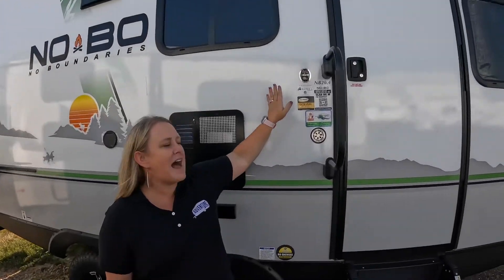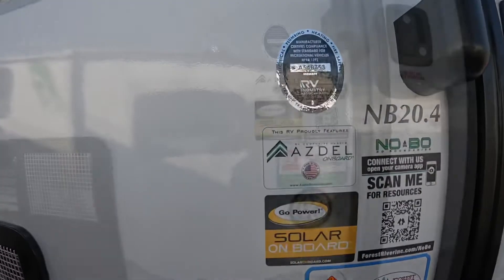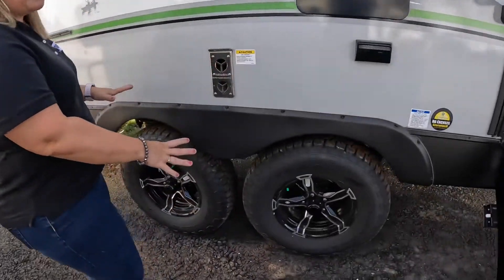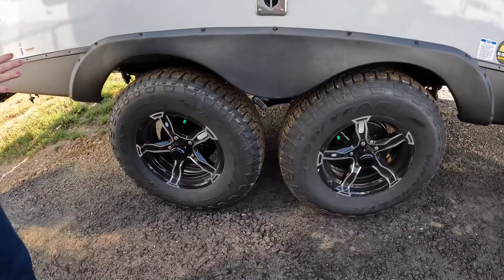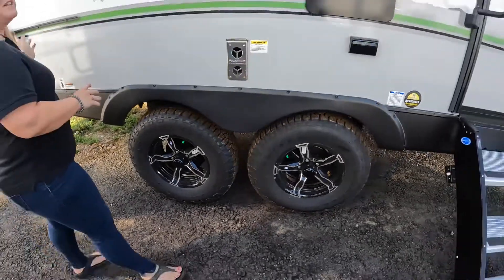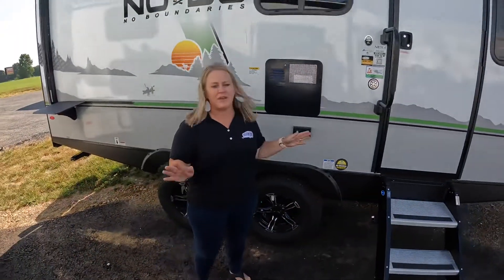First of all, this is made with the Asdell construction. It also comes with that 190-watt solar panel with the 2000-watt inverter. We also want to show you the Goodyear Wrangler all-terrain tires — let you go off-grid, off-road, do all of your activities outside and never worry about the tires.